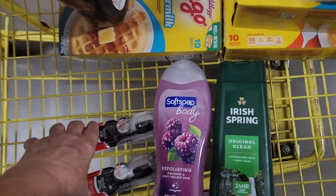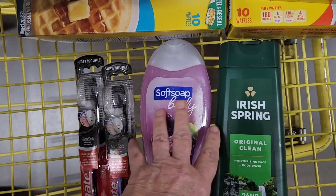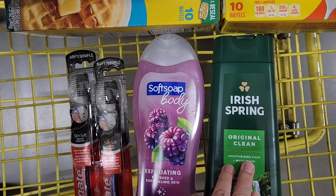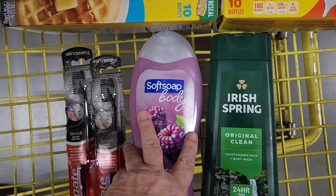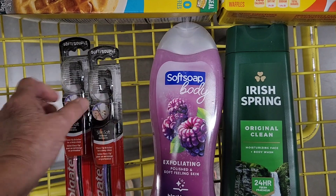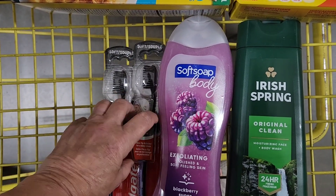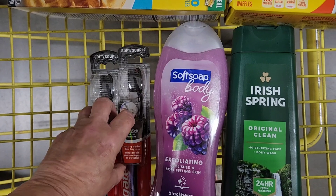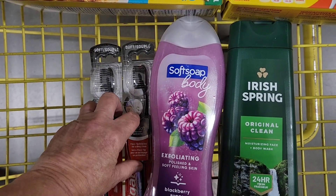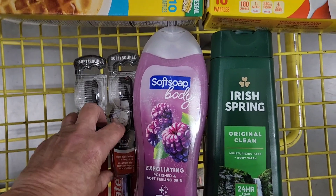Next we're going to do that instant savings for the Colgate products, because it's attaching to the Soft Soap and the Irish Spring as well. We've got a $4 off manufacturer coupon for those two items. And then we're going to do the Colgate toothbrushes, because we have a $4 off of two Colgate toothbrushes. Then we're going to get an additional $5 off — a winner winner deal.